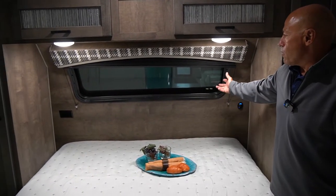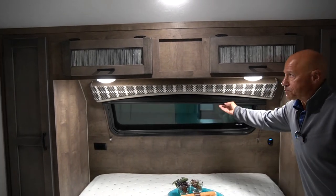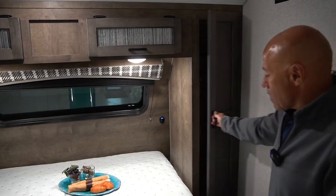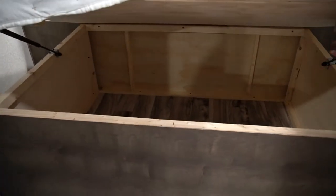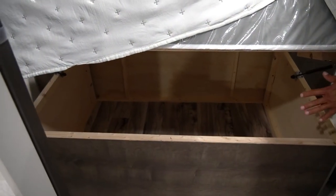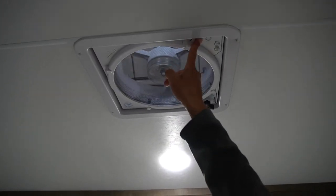Of course, there's that window to let in extra light and there is a nice shade here to keep the light out when you want. Overhead cabinets, nice closets on each side, and then there is storage underneath the bed. As you can see, it's closed off from the pass-through storage so it's not going to get your stuff dirty that you store down there. Here you have a Max Air fan for more ventilation in the bedroom.